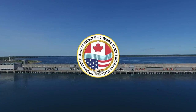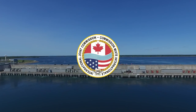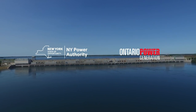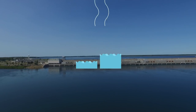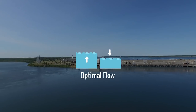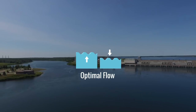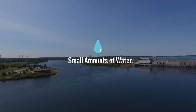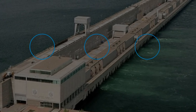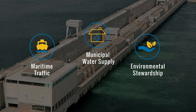It is the International Lake Ontario St. Lawrence River Board, a division of the International Joint Commission, which determines on a weekly basis how much water the New York Power Authority and Ontario Power Generation passes through their facilities. Both power entities would prefer to pass optimal flow, but power generation is just one of a number of factors the River Board balances in determining how much water needs to be passed downstream. At times, only a small amount of water is required to be passed because water is needed upstream for other uses, such as maritime traffic, municipal water supply, and environmental stewardship, including the protection of shoreline habitats.